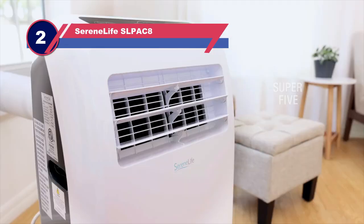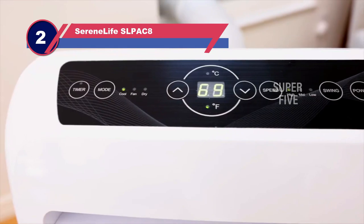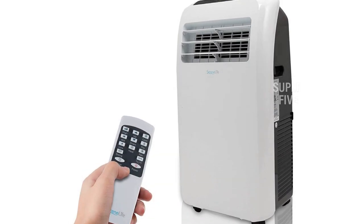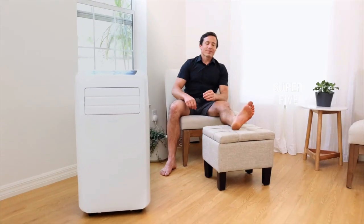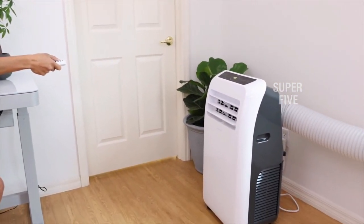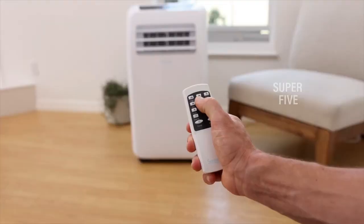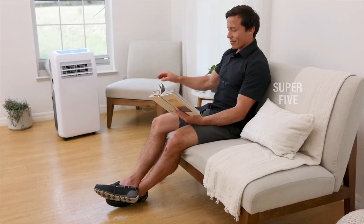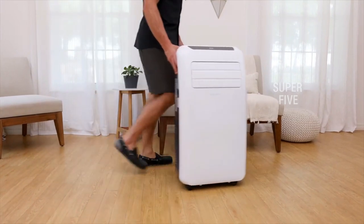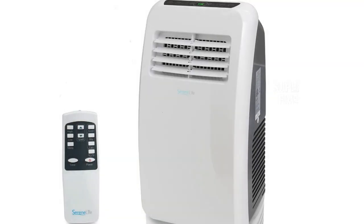Number two: if you're looking to quickly cool down a small room without spending too much money, consider the SereneLife SLPAC8 portable air conditioner. This 8,000 BTU unit operates at a quiet 55 decibels, so it won't interrupt your sleep or phone conversations, and a remote control makes operation straightforward. This unit has a built-in dehumidifier as well as cooling and fan modes, and its compact size and small wheels make it easy to move around your space.